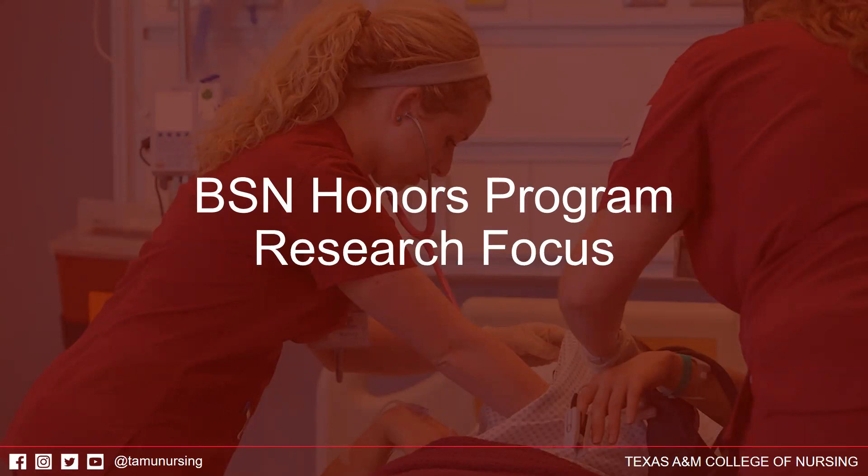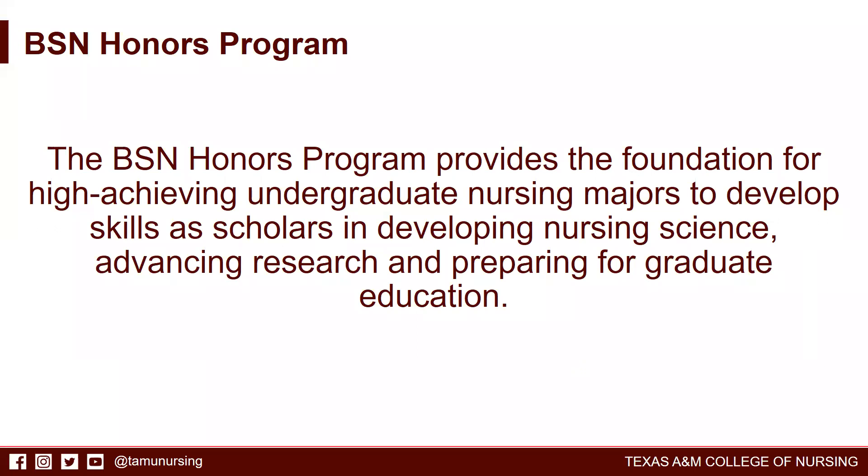The College of Nursing's Bachelor of Science in Nursing Honors Program has a research focus. The research focus helps students prepare for graduate education. The Honors Program provides the foundation for high-achieving undergraduate nursing majors to develop skills as scholars in developing nursing science, advancing research, and preparing for graduate education.